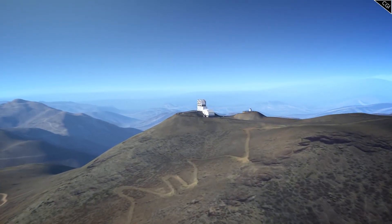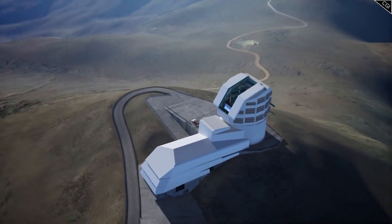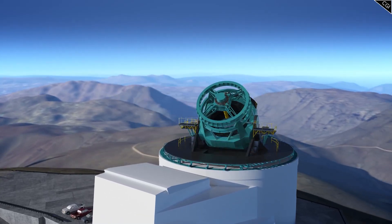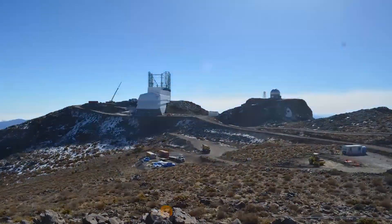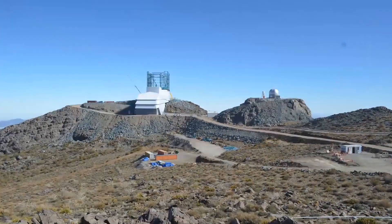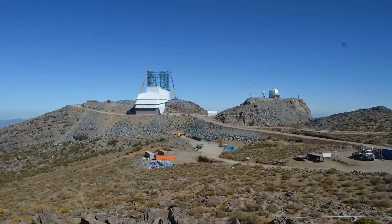Very interestingly, the Rubin Observatory is not connected to a major space agency. Funding has actually come from the United States National Science Foundation and Department of Energy, and the management is overseen by the Association of Universities for Research in Astronomy. It's also being built in Chile, the location of many ESO telescopes, but these aren't connected — Chile just so happens to be an amazing place for a ground-based telescope, with its high mountain range and little to no cloud cover.